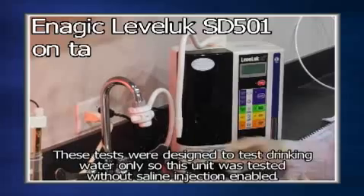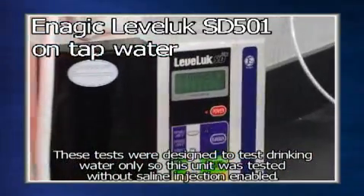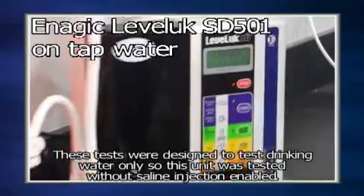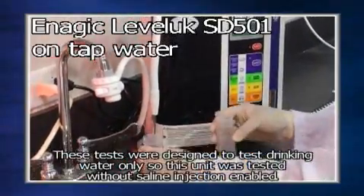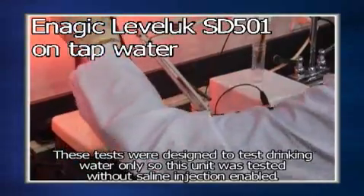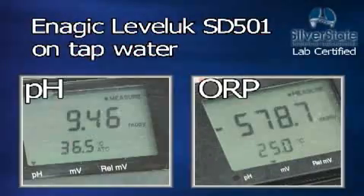And lastly is the Enagic Leveluk SD501. The Enagic tested at a pH of 9.46 with an ORP of minus 578.7.